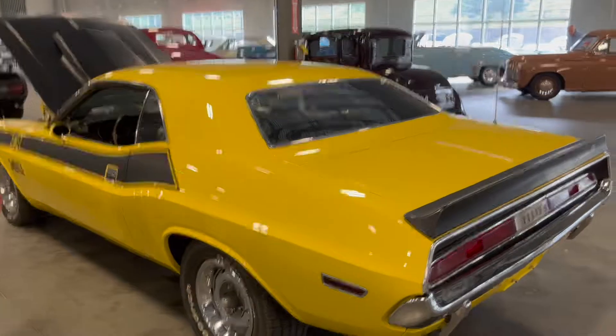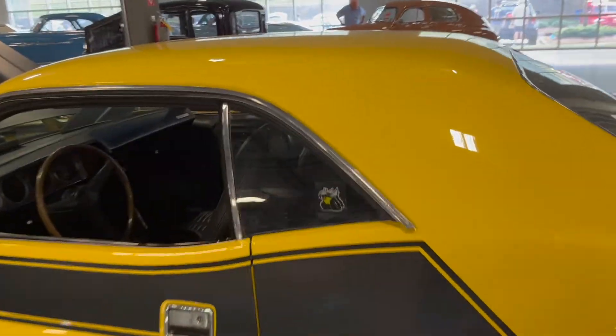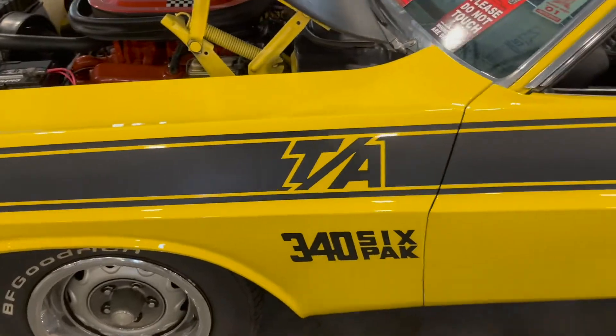Nice little Challenger here. We got the little Scat Pack Bee logo. 346 pack.